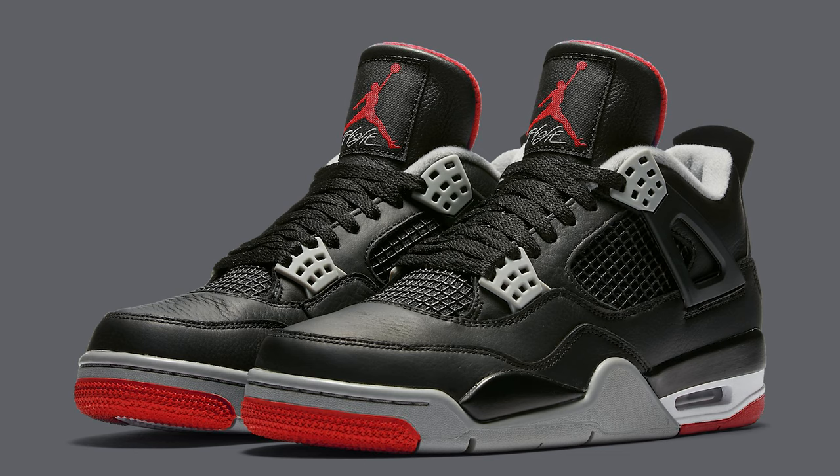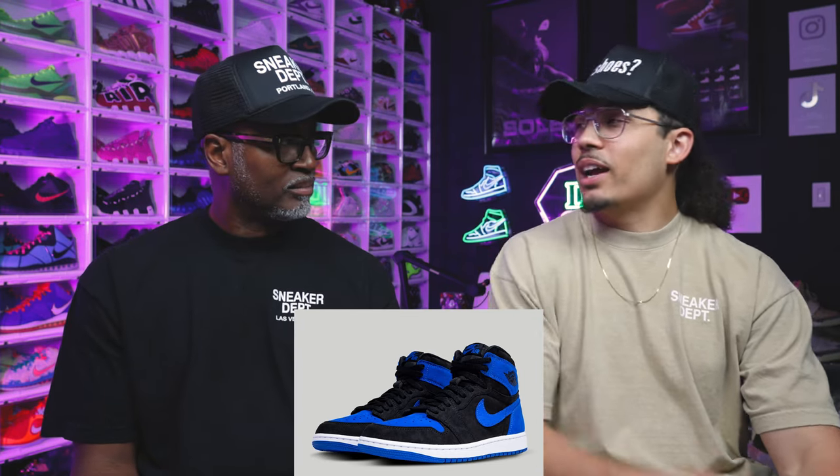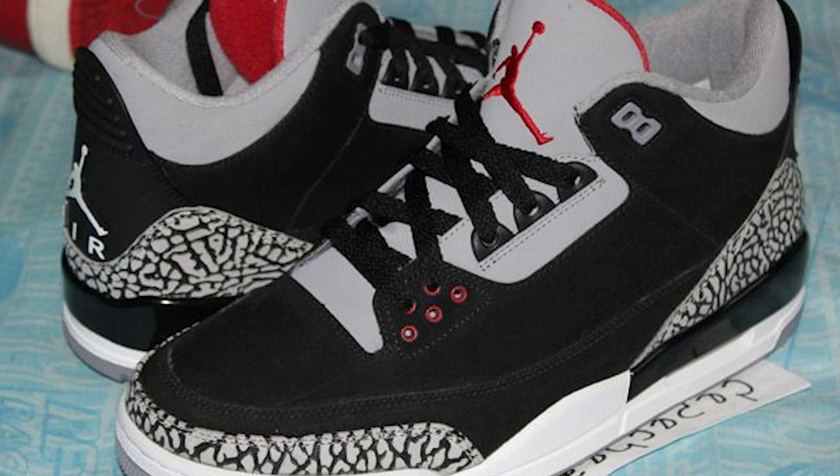We've never seen them in leather before besides on a baseball cleat. It's interesting to see that twist, giving us something different. Some people want just the OG, but I'm not mad at it. It's like those samples from 10-15 years ago that are now being called the Reimagined series — they've been doing this, but now it's a formal thing.